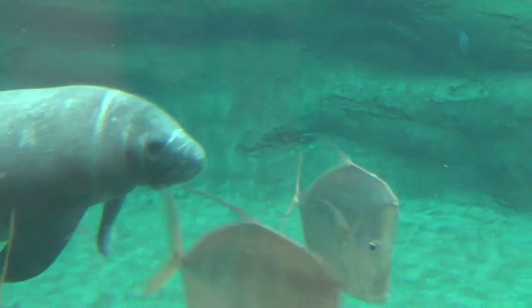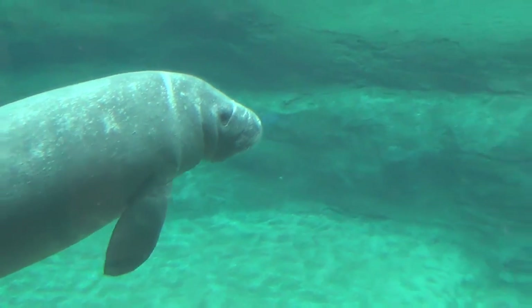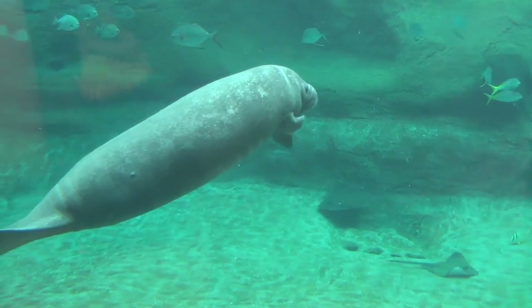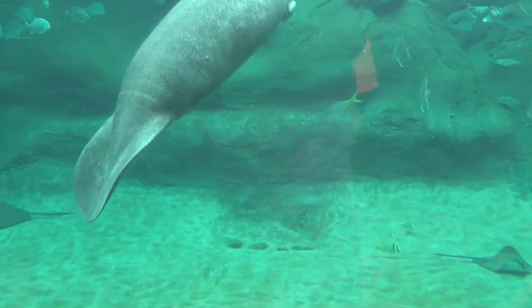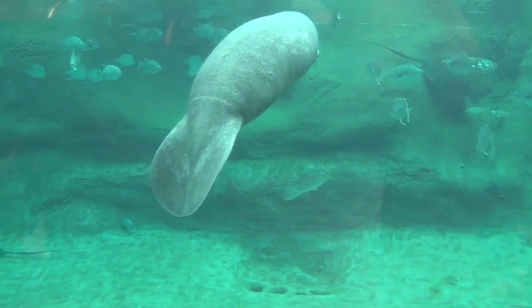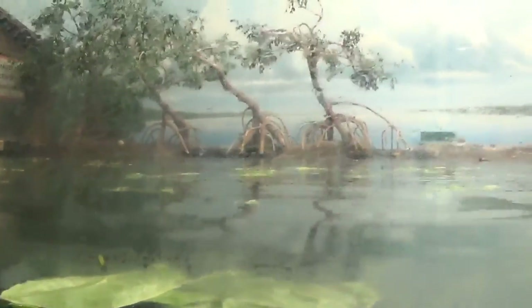He's just gliding along there, minding his own business. The manatees come and go — when they reach a certain stage of rehabilitation, they do truck and ship them back down to the Everglades. There are typically anywhere from two to five manatees in the exhibit depending on how many are in the program.